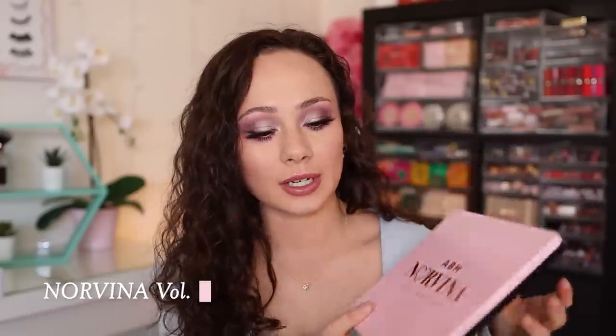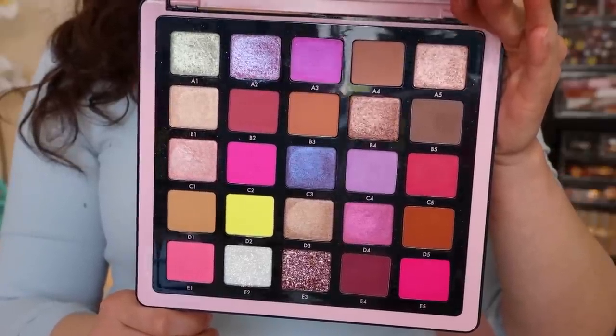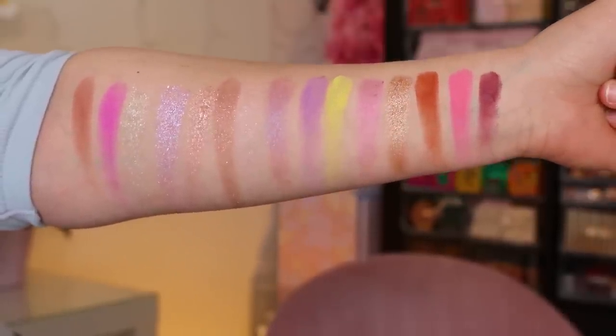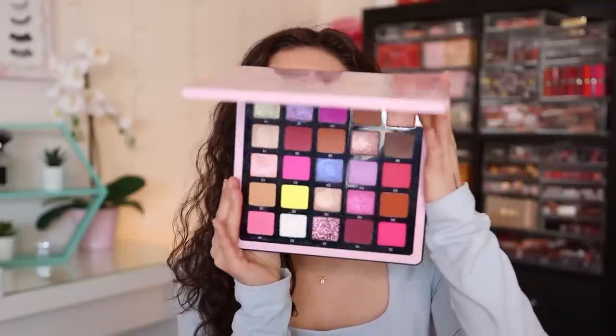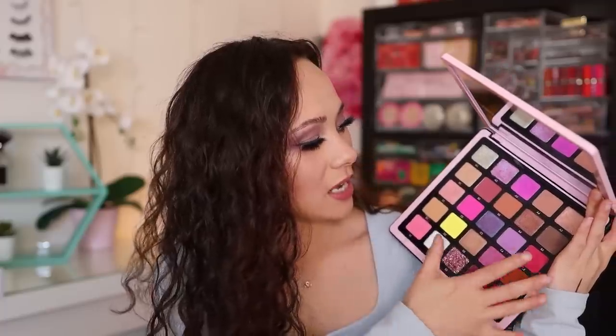The first palette is from Anastasia Beverly Hills. This is the Norvina Volume 4 Collection. I really enjoyed the Norvina palettes — I know a lot of people were overwhelmed by them — but this one was my least favorite of the four. I felt like this one didn't have as good quality as the first three. Nonetheless, you can absolutely get very beautiful looks with this palette. It sticks in the purple and pink range, making it perfect for spring. You can get neutral brown looks in one corner, and then you have an abundance of pink tones, neutral tones, and purple tones as well.